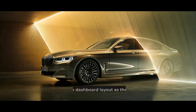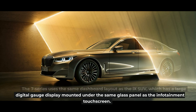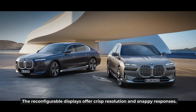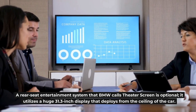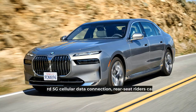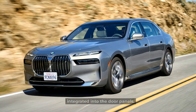Infotainment and Connectivity. The 7 Series uses the same dashboard layout as the XM SUV, which has a large digital gauge display mounted under the same glass panel as the infotainment touchscreen. The reconfigurable displays offer crisp resolution and snappy responses. An optional rear-seat entertainment system called Theater Screen utilizes a huge 31.3-inch display that deploys from the ceiling of the car. Using an onboard 5G cellular data connection, rear-seat riders can stream Netflix or browse the web, interacting with the system via touchscreen displays integrated into the door panels.